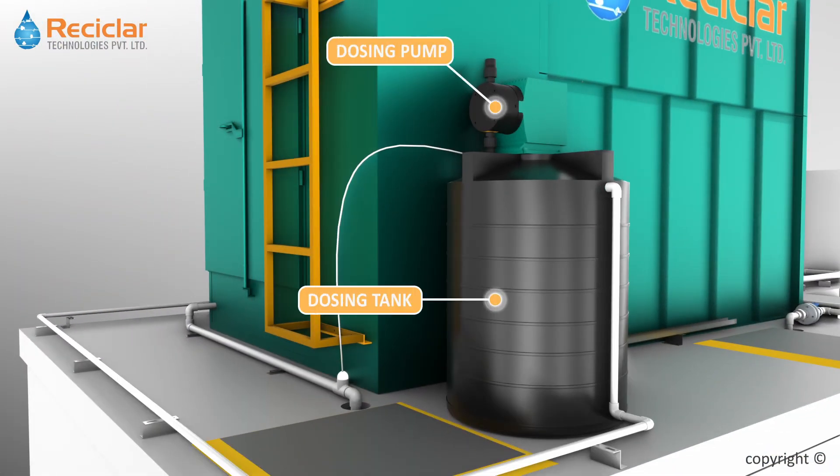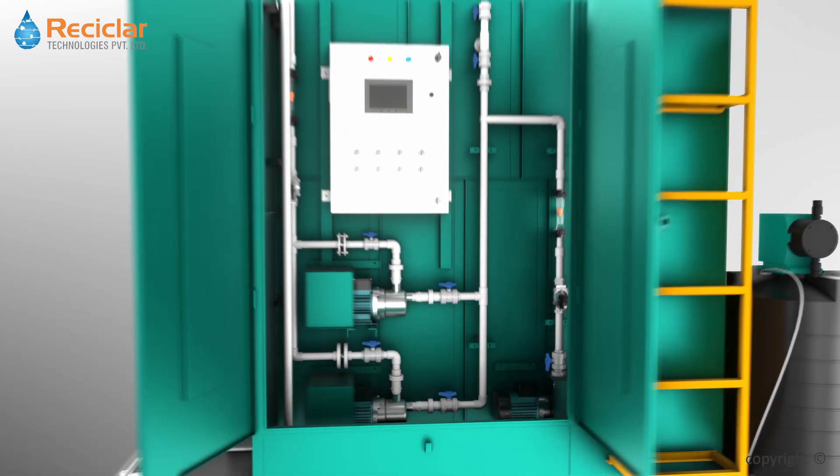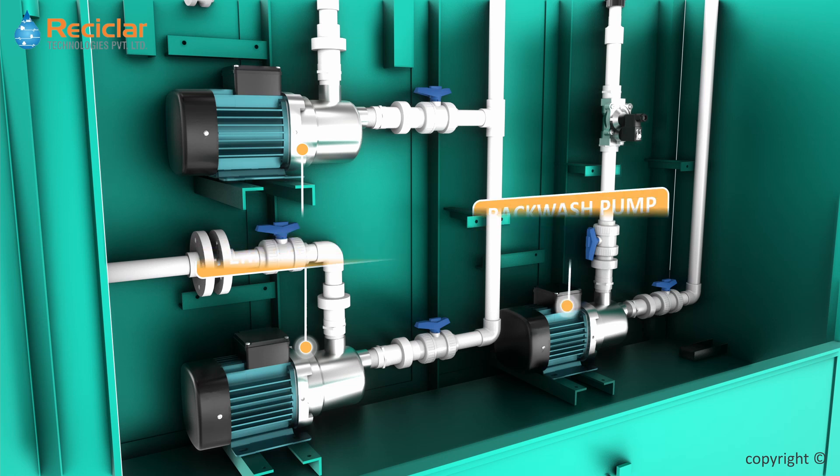Disinfectant is dosed with the help of a dosing pump in order to maintain treated water free from organisms. Permeate pump transfers filtered water and stores it in the treated water tank for various reuse applications. A separate backwash pump backwashes the membranes at regular intervals.